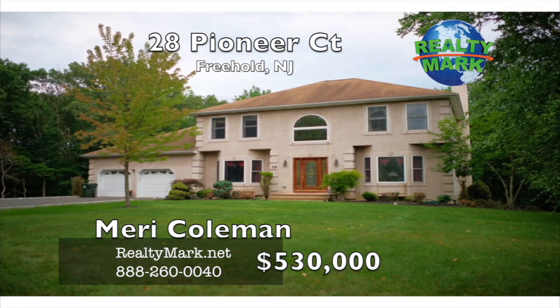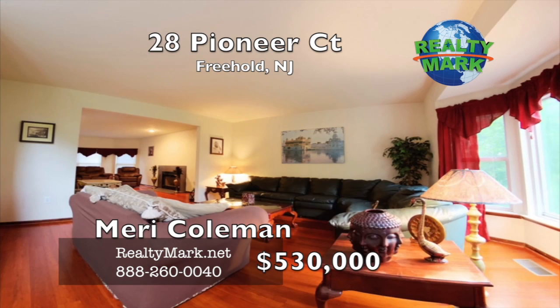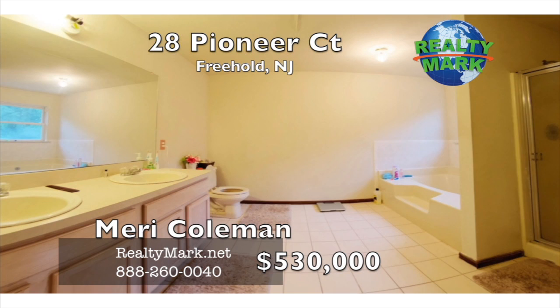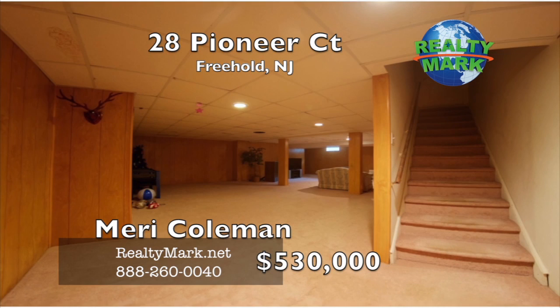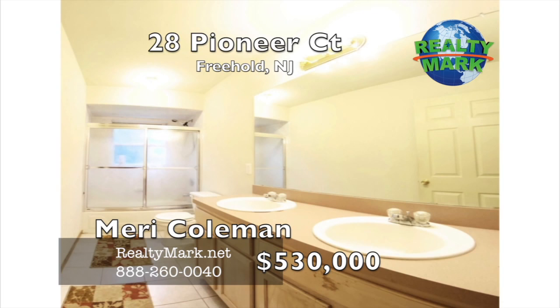Custom built five bedroom center hall colonial on a quiet cul-de-sac in Freehold Township. Large spacious yard that backs up to a wooded lot. Eat-in kitchen, home office on the first floor that could be an in-law suite with a full bathroom. Open concept living room and family room with fireplace, high ceilings, large dining room — great for entertaining. Master bedroom with a walk-in closet, master bath with a whirlpool tub and double sinks. Fully finished basement with a full bath, bedroom, large L-shaped sitting area and a walk-out to the yard. Two car garage and plenty of off-street parking. Large two-tiered deck and a swing set. Close to all attractions, shopping and a hospital. Call Murray Coleman from RealtyMark.